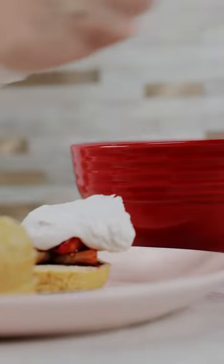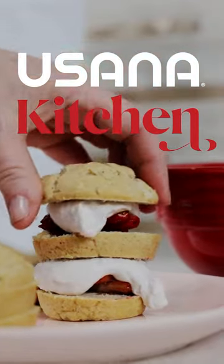And instead of the whipped cream you get at the grocery store, we're gonna make a delicious dairy-free coconut whipped cream.